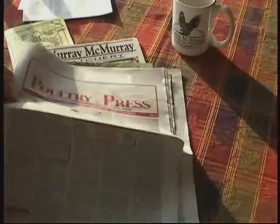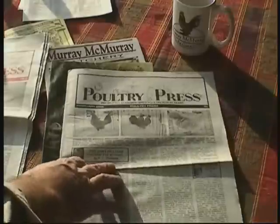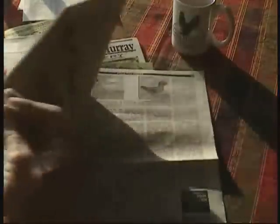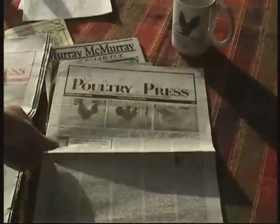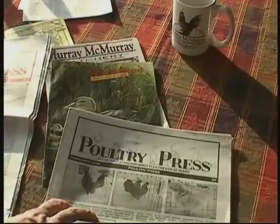A publication I subscribe to called the Poultry Press — if you want to learn about what's going on in poultry shows and who's got champion livestock, the Poultry Press is a great resource. You can subscribe to this publication and keep up to date with information about chicken diseases and chicken issues. People share their experience with specific breeds, and a lot of breeders list their stock for sale here, so you can get hatching eggs and in some cases live chicks from champion stock.